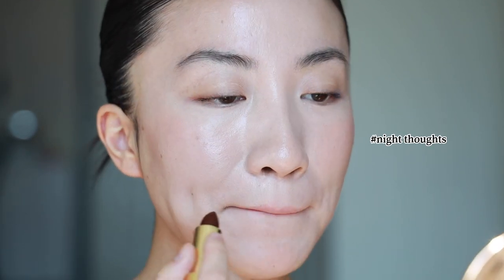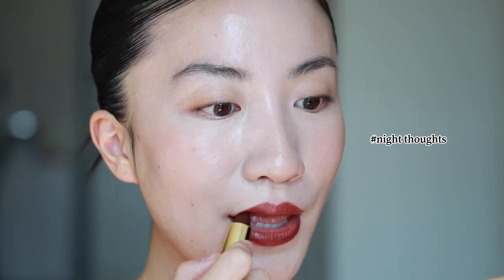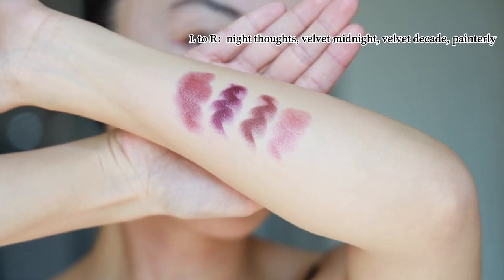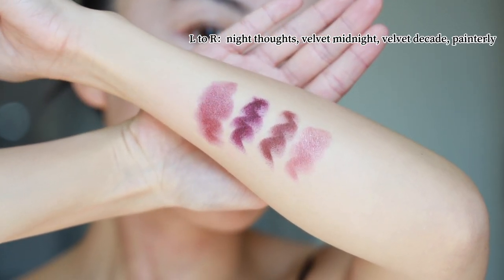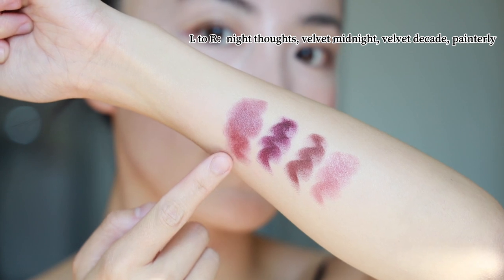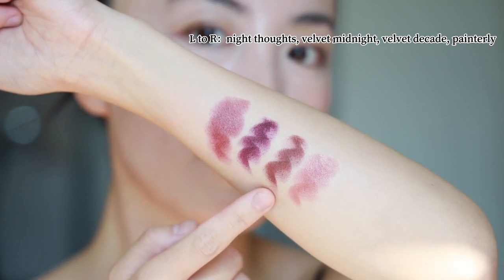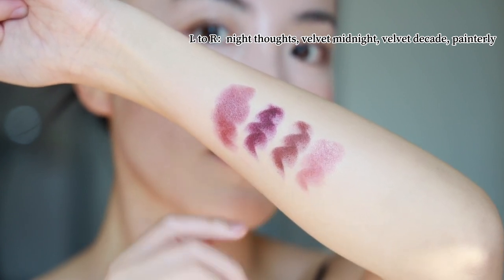Let's move on to the next one — Night Thoughts. I'm kind of surprised because I thought this one would have more of that blackcurrant and grape color, like a purple hue. However, showing on my lips it's basically more like a mahogany, red-brown kind of color. I'm going to swatch the closest shades I can find from the Velvets and last year's shade right beside it — that's Velvet Midnight. I thought Midnight would be the closest one to Night Thoughts, but now you can barely see any purple in Night Thoughts when compared to Velvet Midnight.